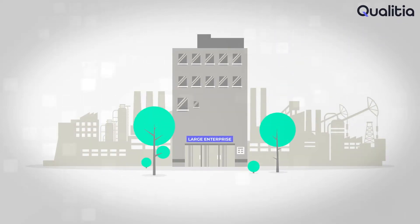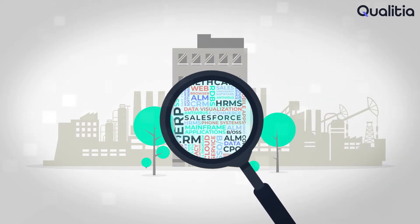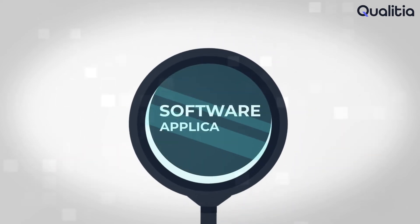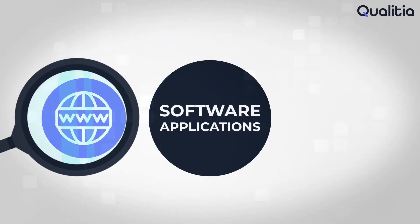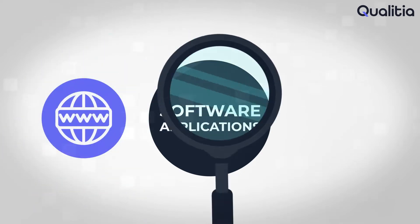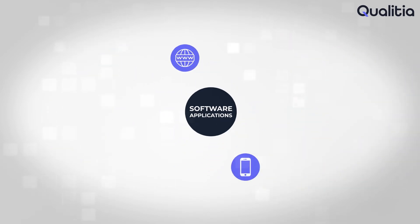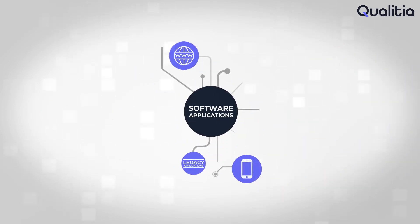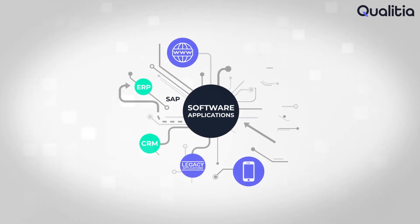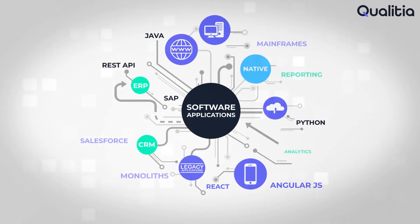The tech ecosystem of any large enterprise is usually comprised of a massive number of software applications built on different platforms and architectures. Some applications are built for the web using technologies like .NET, Java, and AngularJS, while others are built for mobile using native or hybrid technologies. The complexity increases when you add to the mix your legacy applications, ERP systems like SAP, CRM platforms like Salesforce, mainframe applications, and many others.